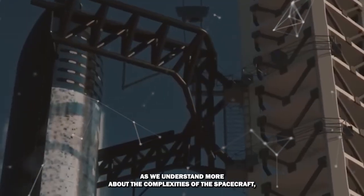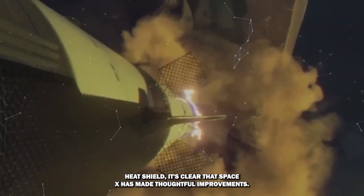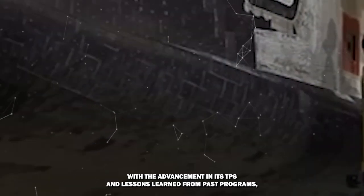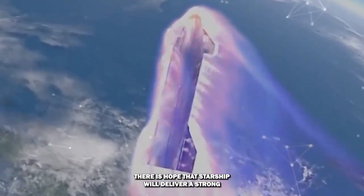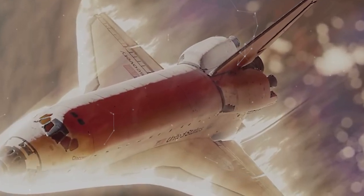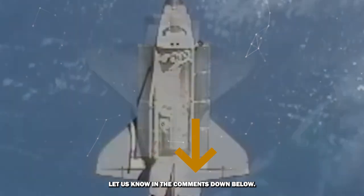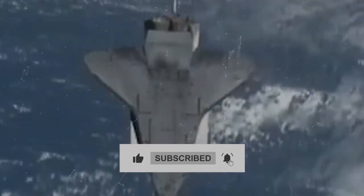As we understand more about the complexities of the spacecraft's heat shield, it's clear that SpaceX has made thoughtful improvements. The upcoming launch will be a crucial test of Starship's reentry capabilities, and with advancements in its TPS and lessons learned from past programs, there is hope for a strong and successful reentry. Will SpaceX finally succeed in making the perfect TPS before Flight 4? Let us know in the comments below, and don't forget to like, share, and subscribe for more space updates!